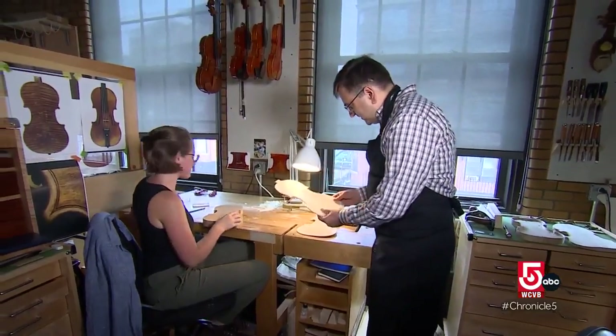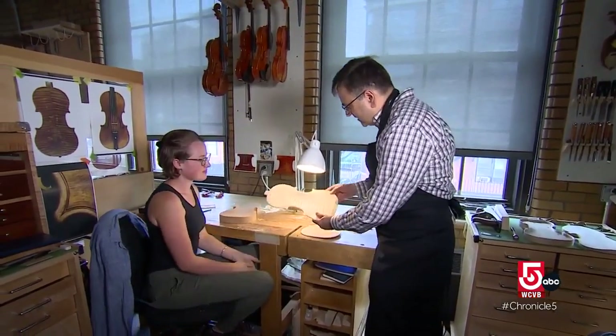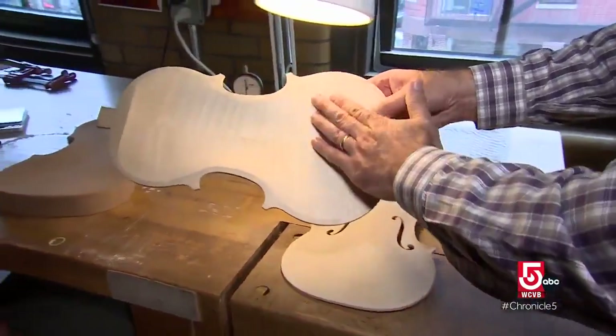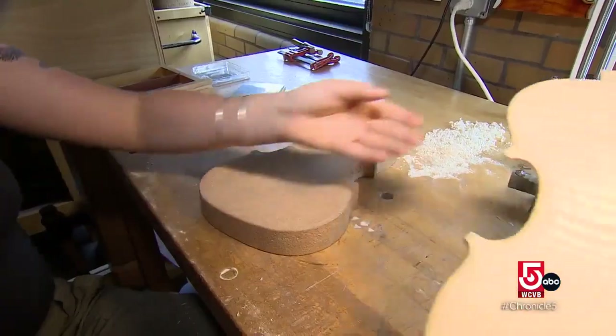Barnas began learning violin making at the age of 15 in his native Poland. He now shares his years of experience in instrument construction and restoration with his students. He says making a violin by hand makes a difference.